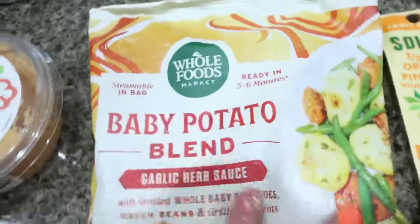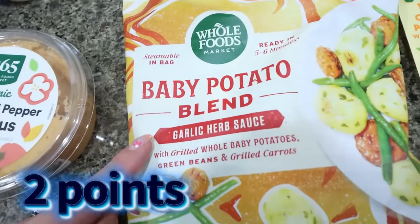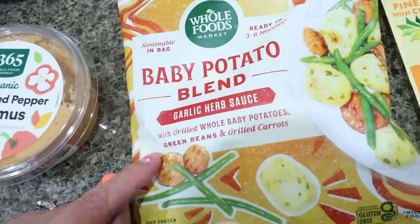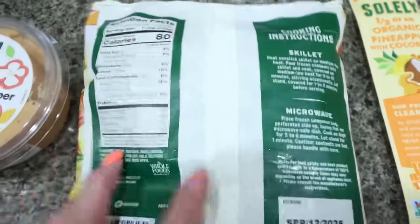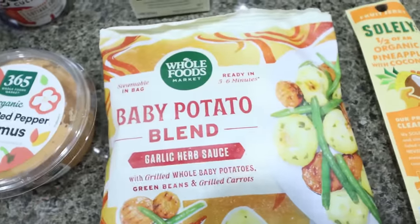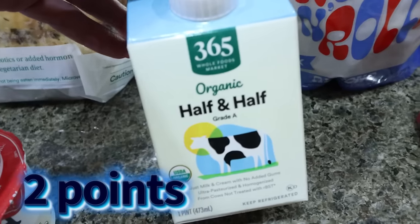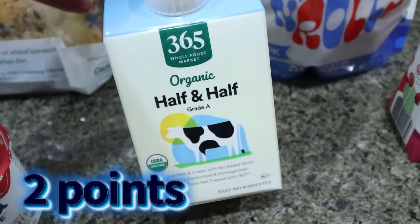And then I saw this and I thought this would be a really good side — a baby potato blend with garlic herb sauce, grilled whole baby potatoes, green beans, and grilled carrots. I thought that would be a nice easy side dish — 80 calories for an entire cup, three servings in the bag, and it's steamable. I also picked up some half and half because I've been putting half and half in my lavender coffee that I've been making. So I grabbed the 365 brand.